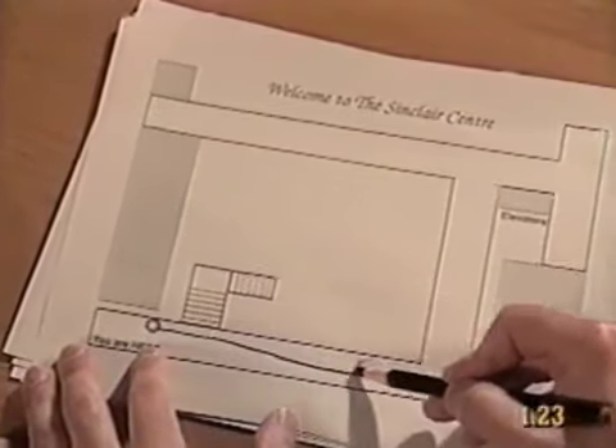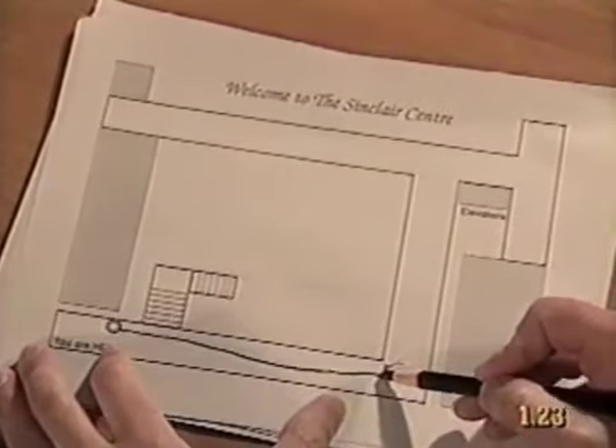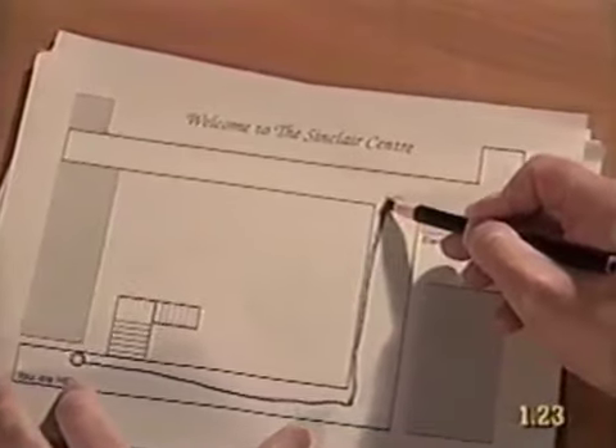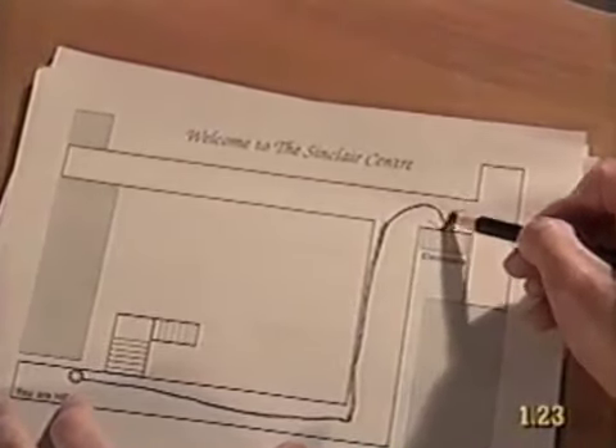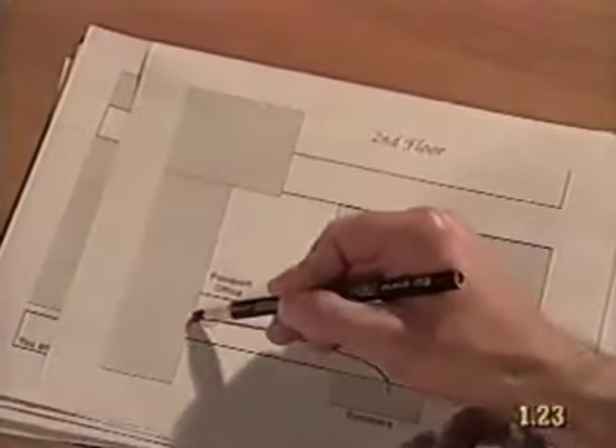We're here. Go to this corner, turn left and go to the next corner. Yes. At this corner there are elevators on your right. And I take the elevator to the second floor. That's right. Or you can take the stairs. When you get off the elevator, turn left. That's it? Great.